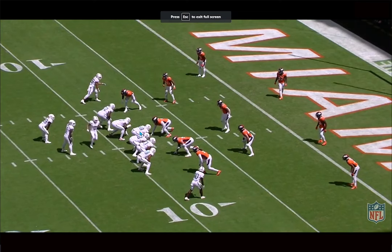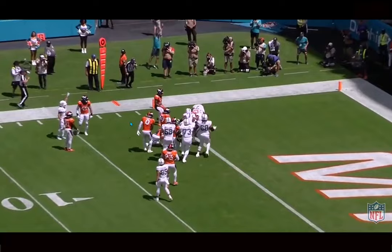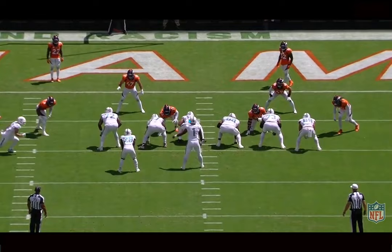Connor Williams — just having him back helps everyone. It helps Isaiah, it helps Robert Hunt, it helps the entire offensive line. The tackles played pretty fine — Armstead, Lamb, Jackson all played pretty solid games. But I think it was Isaiah Wynn's and Robert Hunt's most difficult game because having Eichenberg next to them, you could tell it was more of a struggle. So just having Williams back helps the entire interior offensive line.